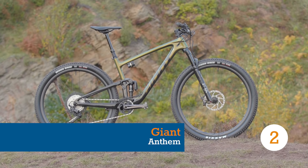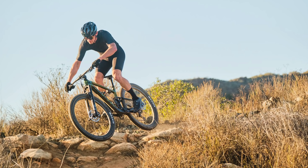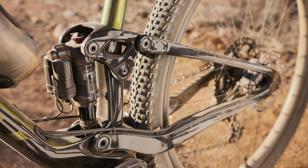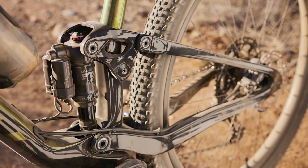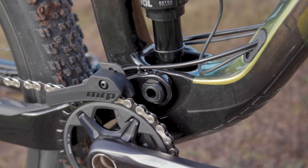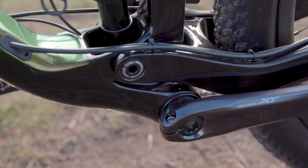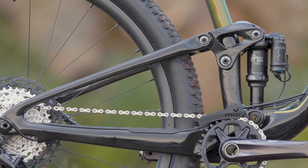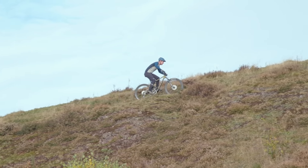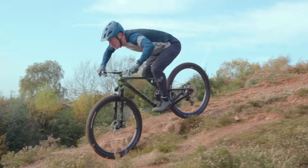For 2022, Giant has waved goodbye to their staple Maestro suspension linkage, instead opting for a more popular linkage-driven, single-pivot layout, with flex incorporated into the rear triangle — a system Giant names Flex Point Pro. For cross-country racing, where marginal gains can make a real difference on the podium, a 250g weight saving compared to previous models is a real result. The bottom bracket area has also been remodelled to improve pedalling efficiency, adding 20% more stiffness, according to Giant.